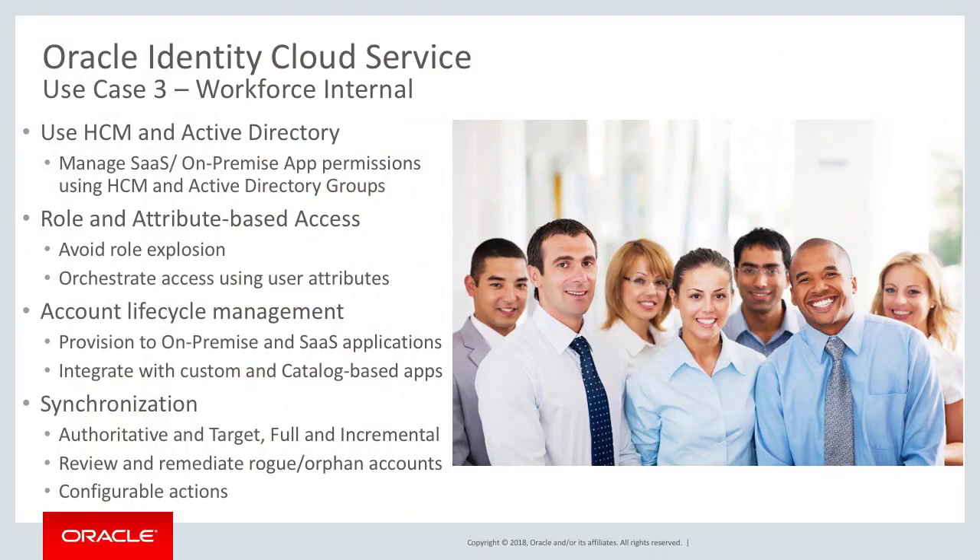The next use case: IDCS allows customers to manage SaaS applications — both cloud and on-prem apps — with permissions using HCM and Active Directory groups. IDCS allows for role-based access management and account lifecycle management of all these apps, whether on-prem or cloud SaaS applications.